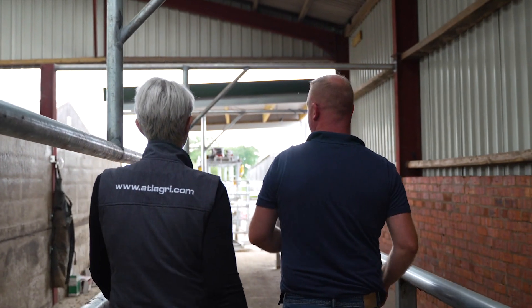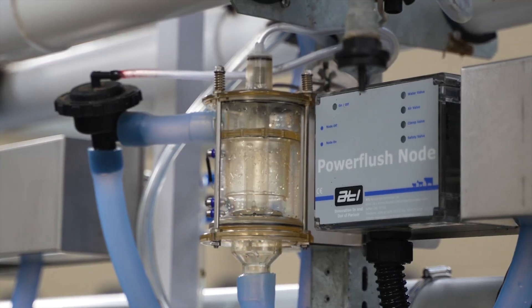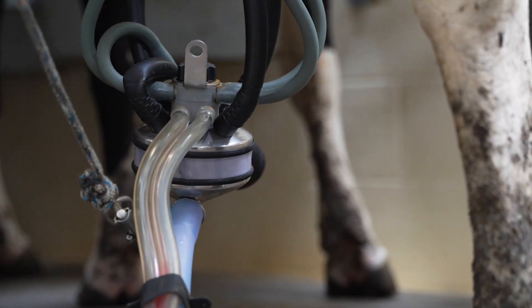Our local dealer who supplied the ATL equipment offers brilliant service, but also if we have got any technical issues we can be in touch with ATL directly, and it's very quick, efficient, and very good.